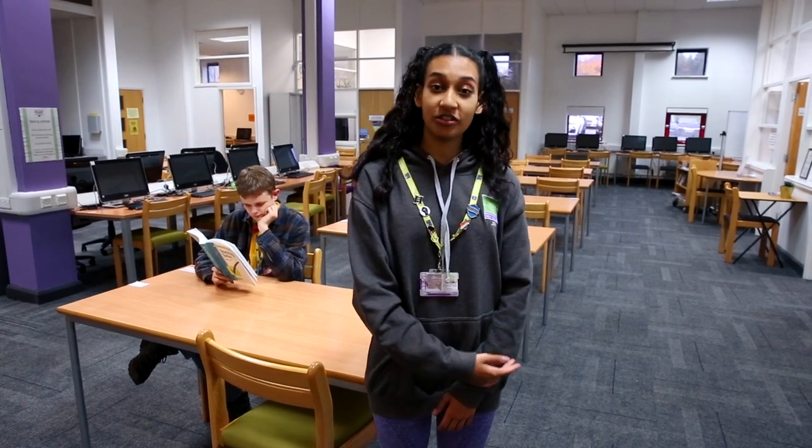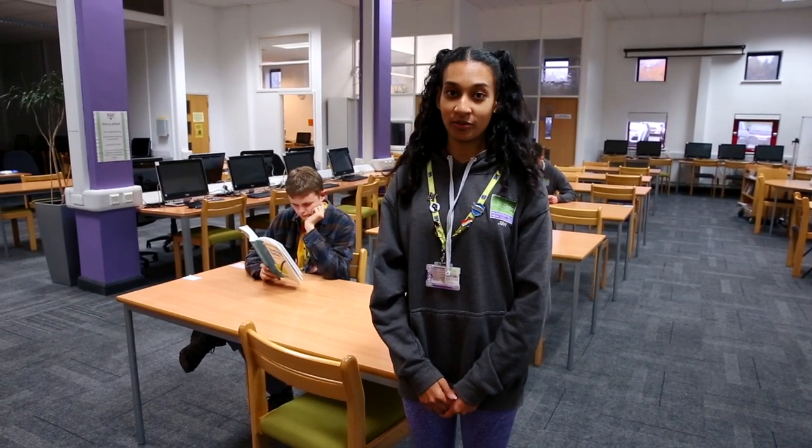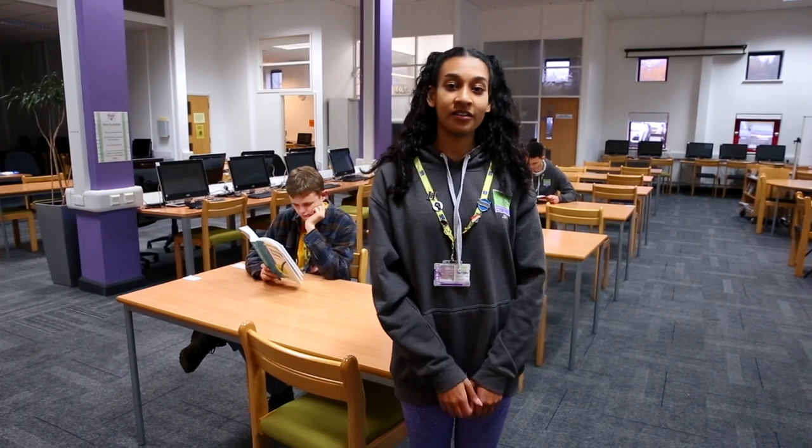This is our support centre where all our teams are based, like our access arrangements team, the support team that help with disabilities and all the safeguarding. There's also our quiet room where you can come for a bit more quiet studying if that's what you need. Our equality, diversity and inclusion team are also based in this room.